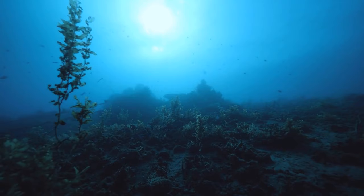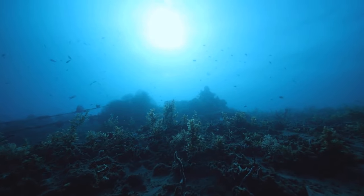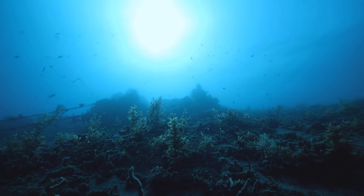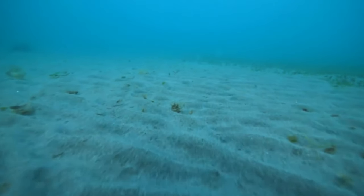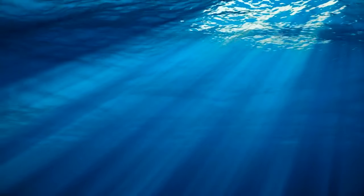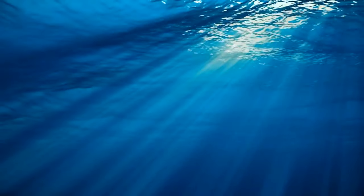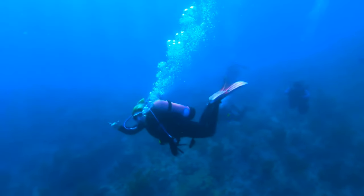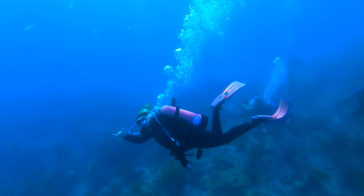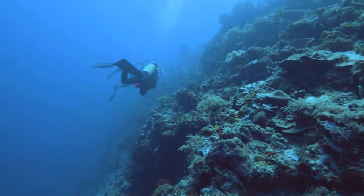Underwater rivers and lakes are called brine pools. High salinity makes the water in them denser than the seawater around, so it sinks to the bottom, forming rivers and lakes with waves of their own that can lap against shorelines. If you went down there in a submarine, it would easily float on the surface of a brine pool. But without a submarine, swimming in such a lake would be too risky — they contain too much toxic methane and hydrogen sulfide.